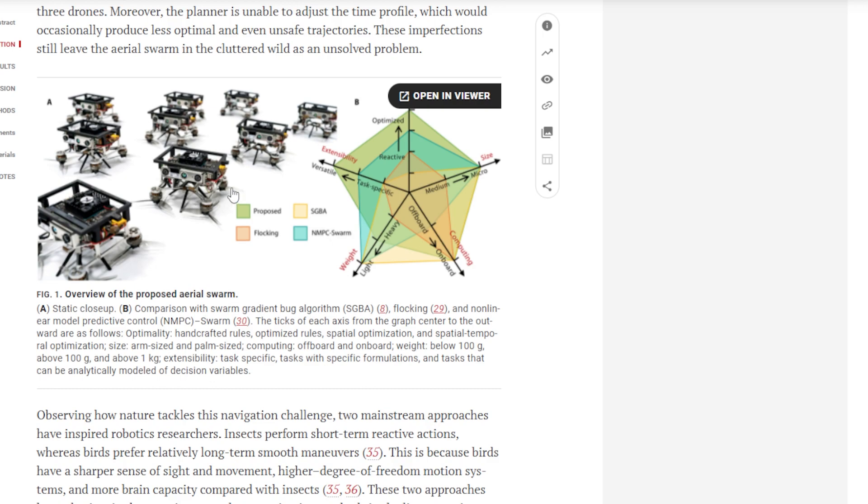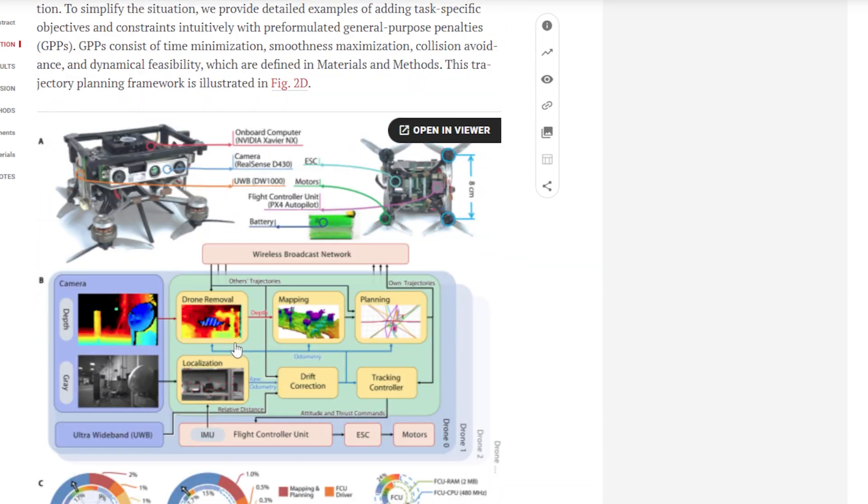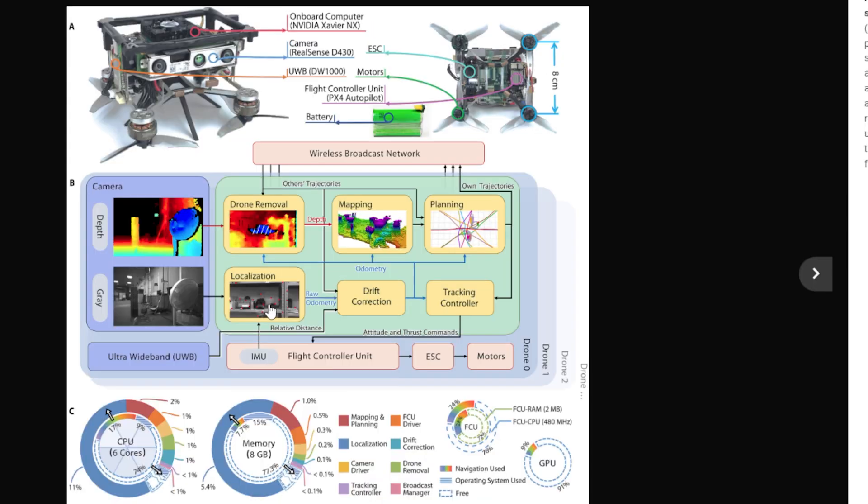Here's the proposed aerial swarm layout - it shows a map of how they're using all the memory on the drones, where the CPUs are allocated, and a map of the internals of the drone. They're also using it in indoor environments, and you could fly through an environment and come out with a 3D map of it - that's pretty impressive.